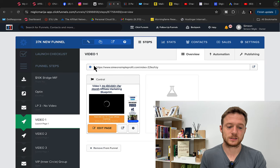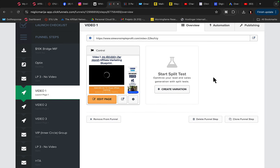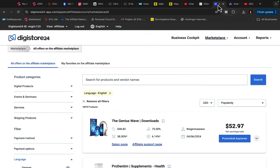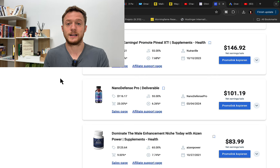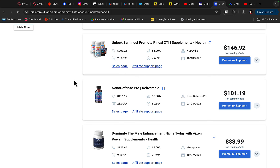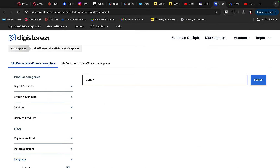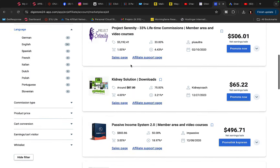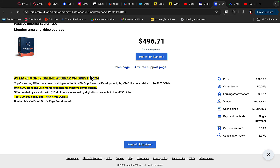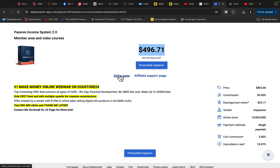I'm using ClickFunnels to build my own landing pages and funnels to promote affiliate products. You can go to ClickFunnels and build your custom landing page. We can go over to Digistore24 and create an affiliate account — it's an affiliate platform where we can promote other companies' products and earn big commissions on each sale. I will promote a product called Passive Income System, which is a course teaching people how to make money online, and you earn around $500 commission per each sale.